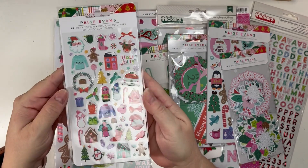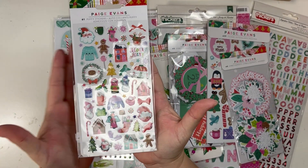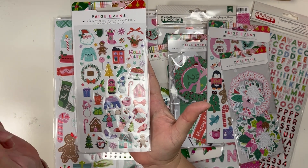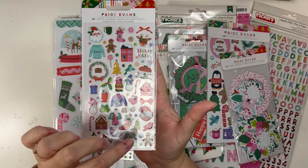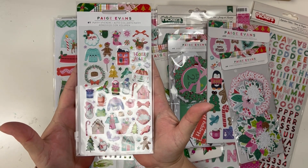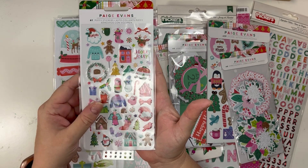As always, puffy stickers! You can see in this collection there's turquoise, there's a little bit of purple, which I don't think I've ever seen in a Christmas collection. There's gingerbread and cute little pink everything. Very pink, very girly. Love this one.